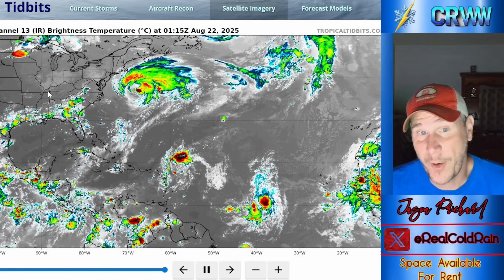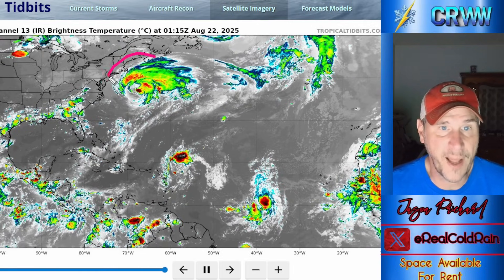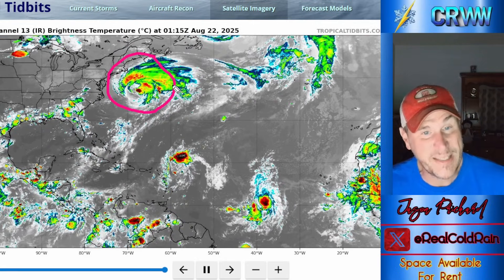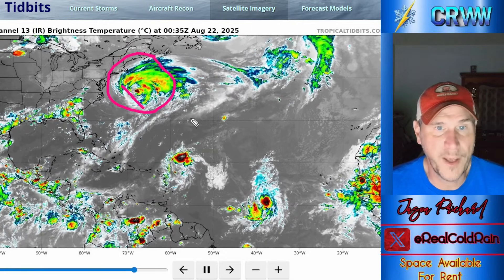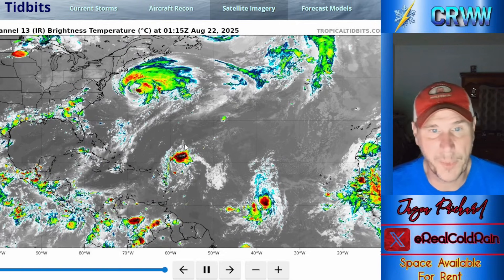We're going to start with Erin and see what the latest is there. She is on her way out — you can pick her out of the lineup really easily, spinning away in the North Atlantic. Still a very large hurricane, looks more like a Pacific cane than an Atlantic cane. The southern side is getting really eroded away with wind shear. It's getting caught up in the westerlies and will be extratropical soon.